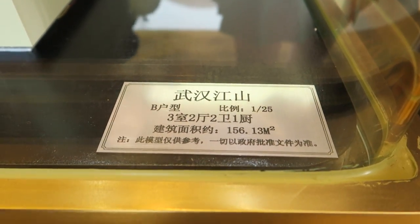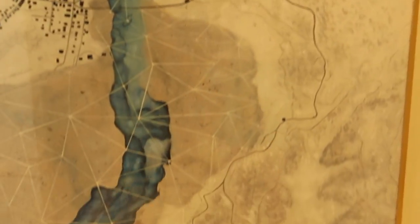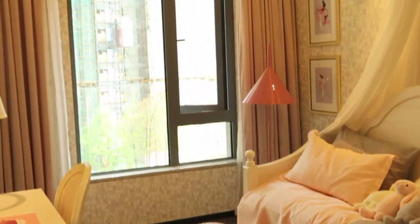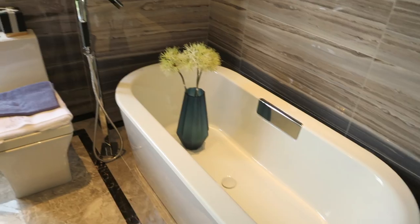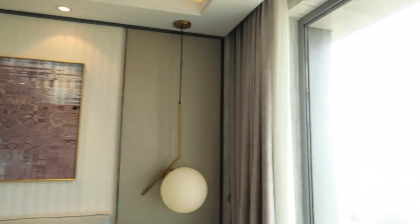The second apartment we saw was slightly smaller. This one is about 156 square meters, so it would cost about 1.1 million. This apartment has three bedrooms and two bathrooms, and it's decorated in a different style than the first apartment we saw. The closet space and master bathroom are much smaller. You can see the Yangtze River from the bedroom, which is really nice.